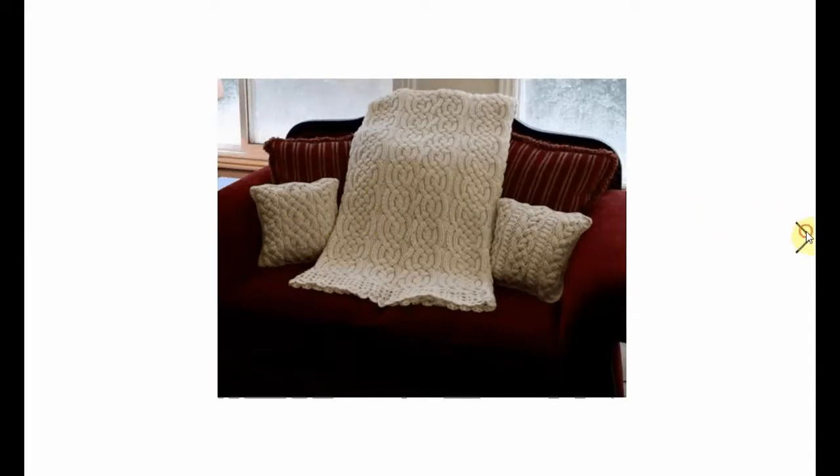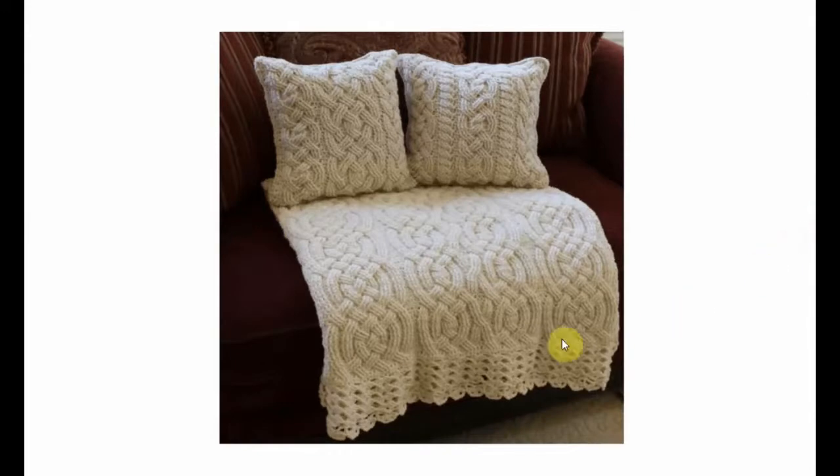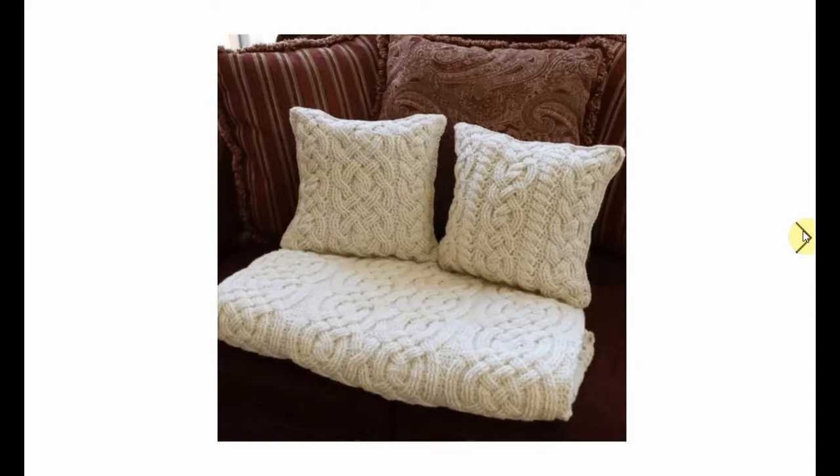And this beautiful - I think it's knitted - it just has a gorgeous knitted feel to it. A thick, chunky afghan for those long fall nights. Absolutely beautiful.